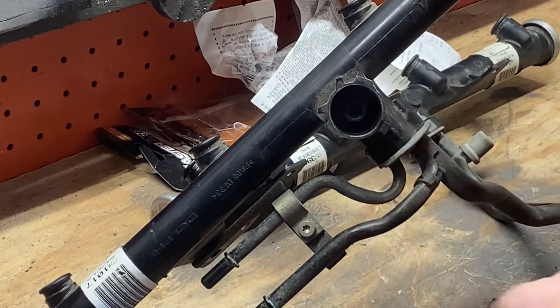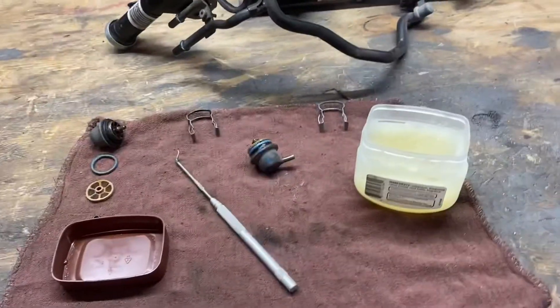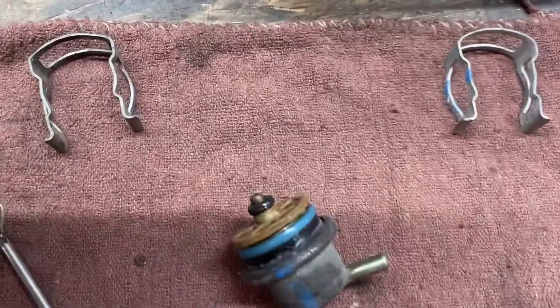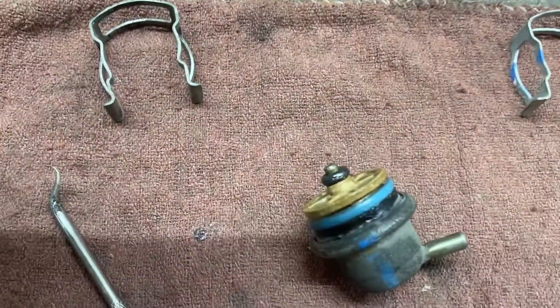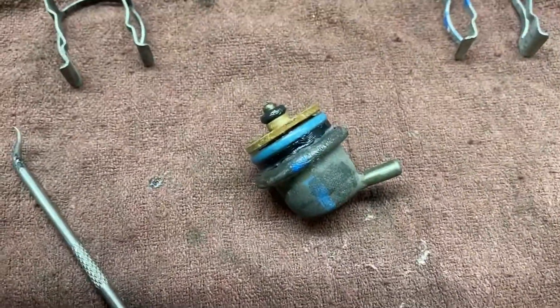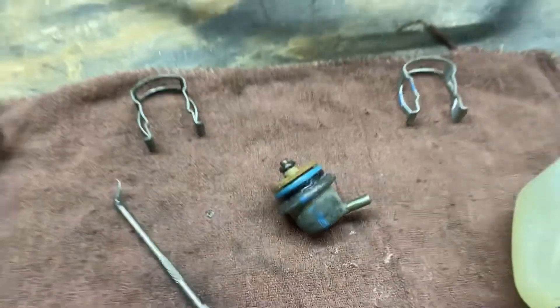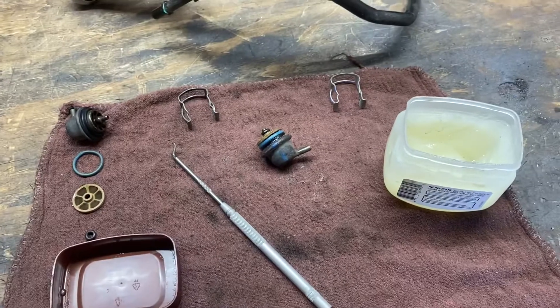Let me lube all this up. I'm going to clean everything, lube it up real good. Got everything lubed up with the petroleum jelly. I installed the small O-ring on there, made sure the big blue one had plenty of lube on it. So let's get ready to put it back in the Yukon, and hopefully it'll work.